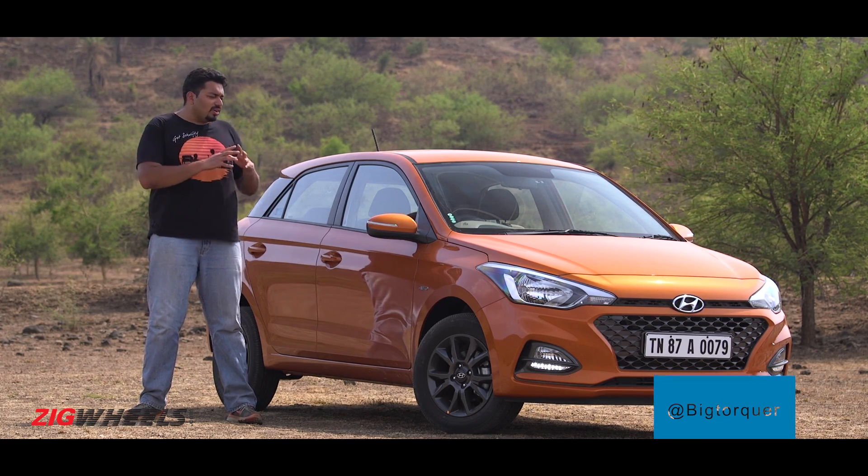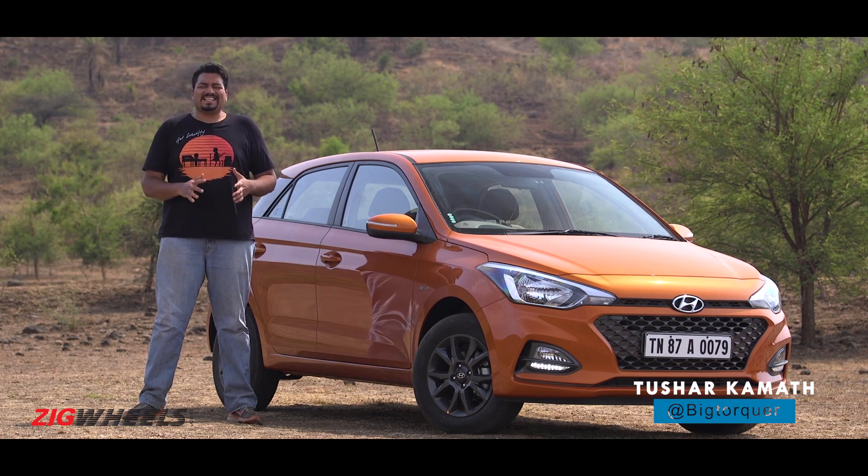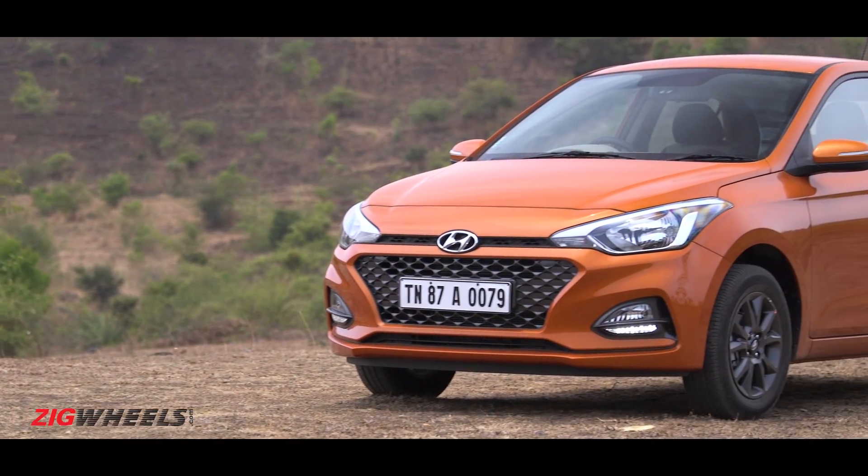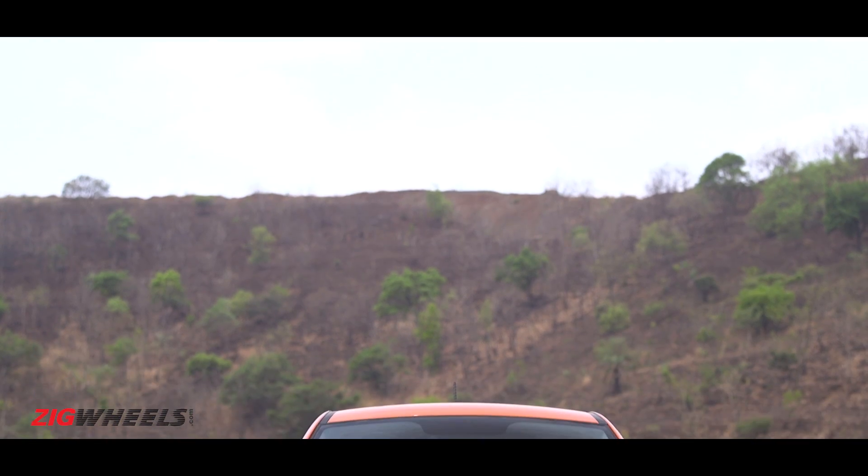Whether it's the overall quality, the Euro car styling or the feature-rich packaging, there are a lot of reasons why the Hyundai Elite i20 is as popular as it is. We're talking 10,000 to 12,000 units a month popular.